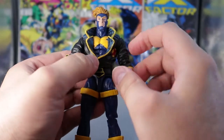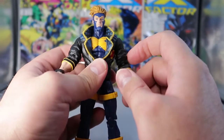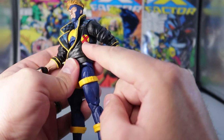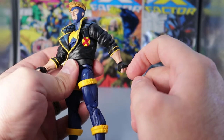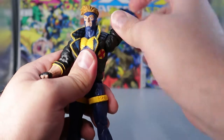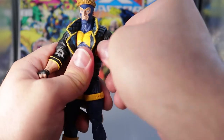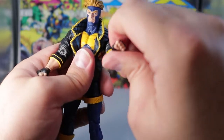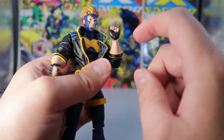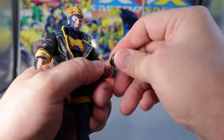He has an X on the side of his jacket as well — sorry, I missed that in the initial look. Coming down to his shoulders, they go all the way around 360 degrees and do go up and down. He does have a bicep swivel at 360 degrees. He comes up to a double elbow bend which gives you over 90 degrees there. His wrist articulation goes around 360 degrees and is on a hinge, so he can go up and down.